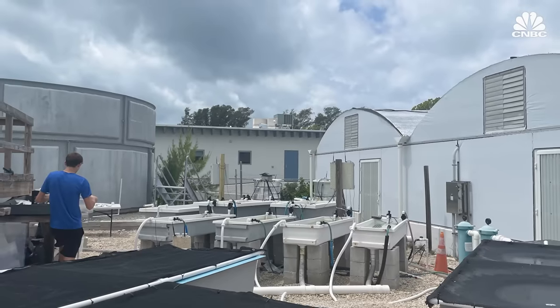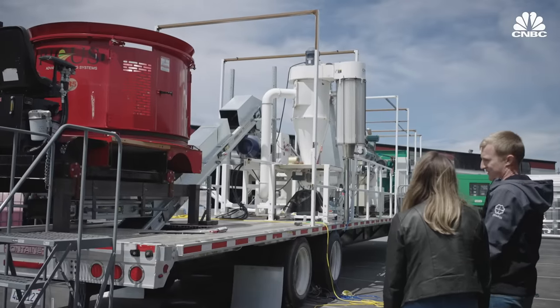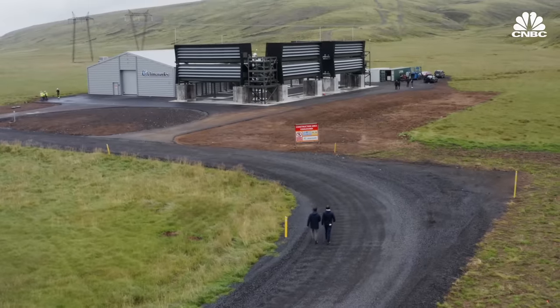There's no way that there's going to be one pathway, one technology, one way of doing this. This is going to be a huge portfolio of technologies to take carbon out of the air and store it permanently.